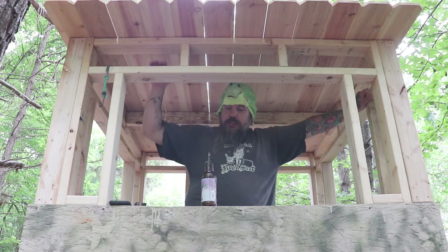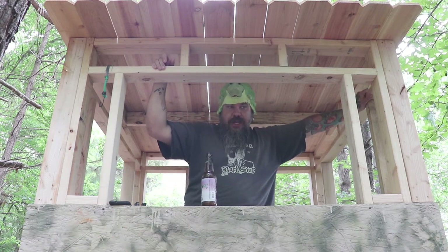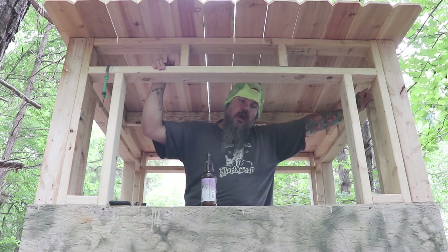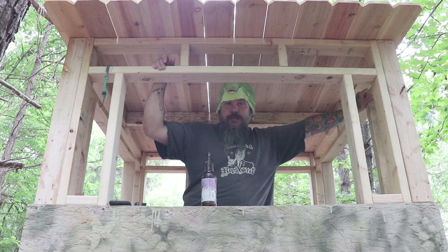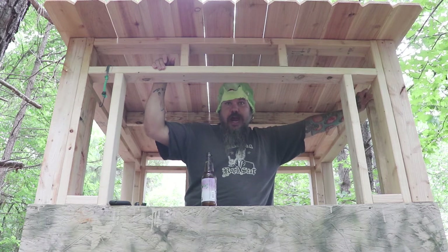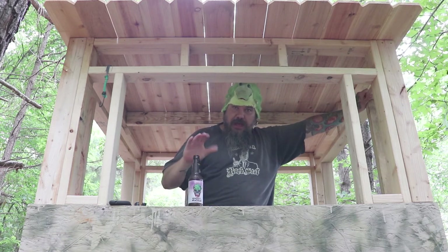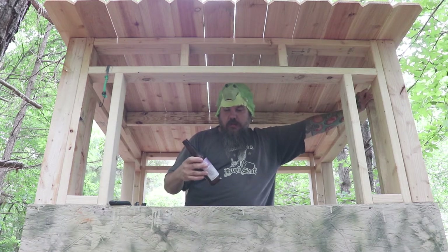It tastes like an IPA but I think it's on the lower to medium scale of IPA. It's not terrible — if you're new to IPAs you'd probably think it was bad, but compared to some of the upper ones this one's fairly mellow, fairly smooth. It's got a bit of a sweet taste to it.